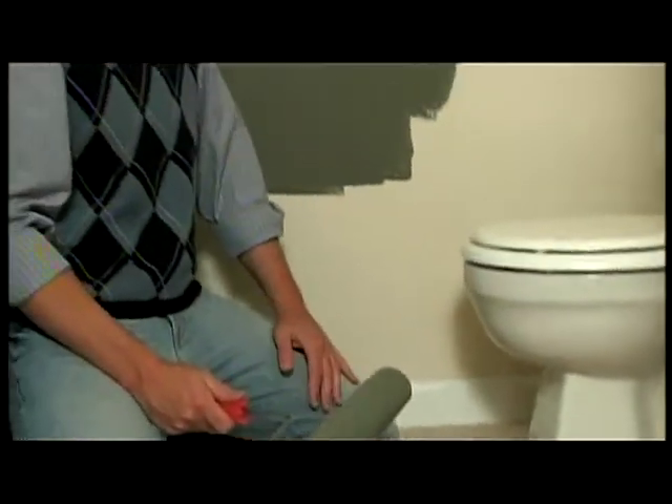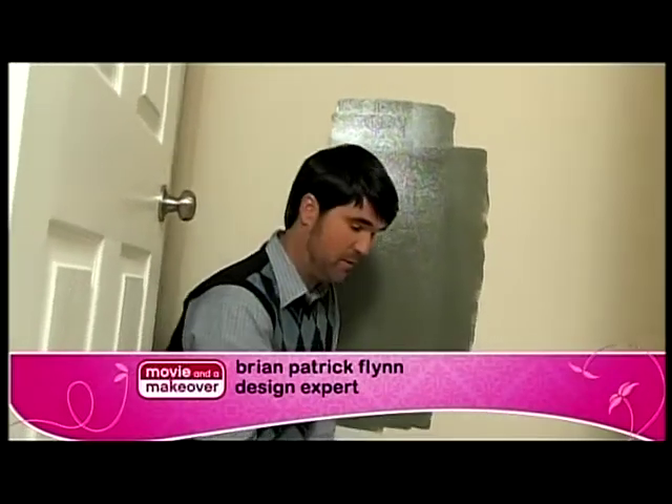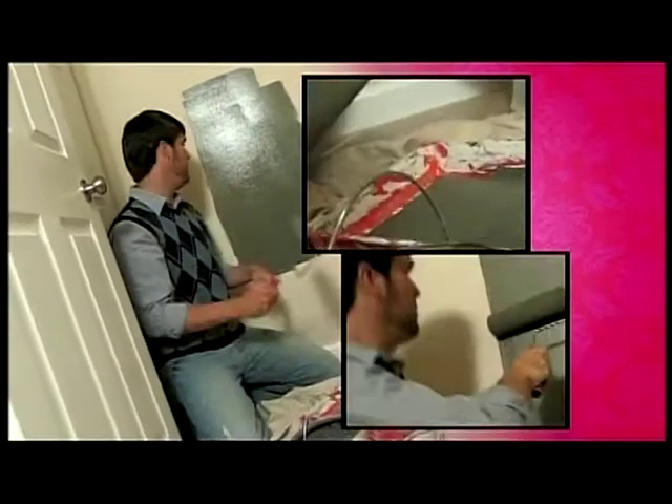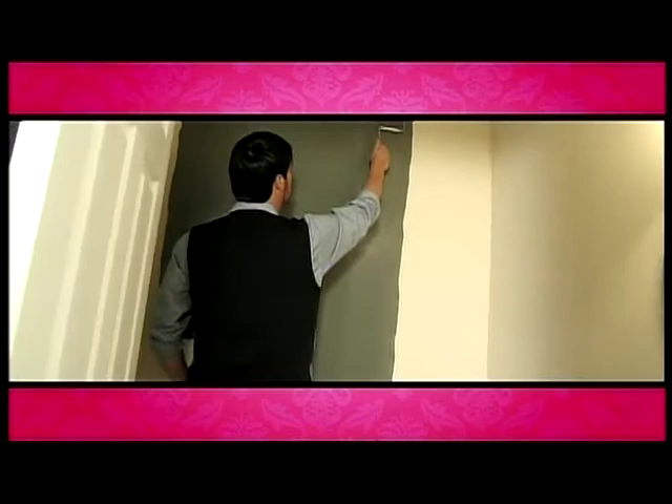Here we are in a boring, uninspired guest bathroom, which a ton of people will probably see over the holidays. An easy way to instantly add drama is to pick one focal wall — usually the one you see when you walk in — and add a dark color. It's something so easy you can do it in two hours.